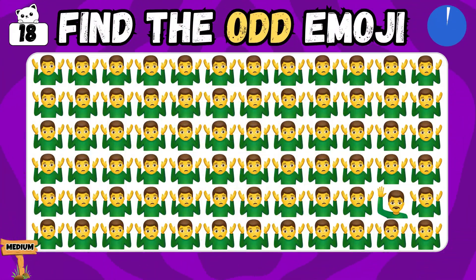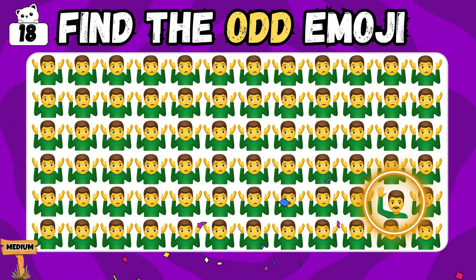One of these is different from the others. Can you tell which? That's correct! You discovered it!